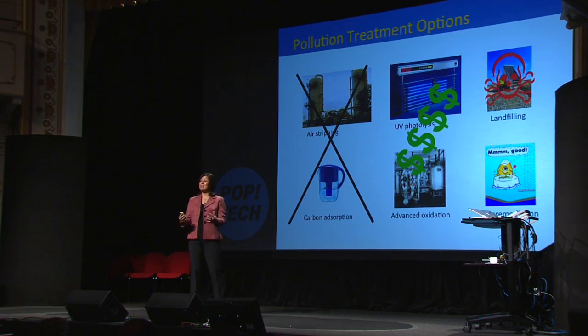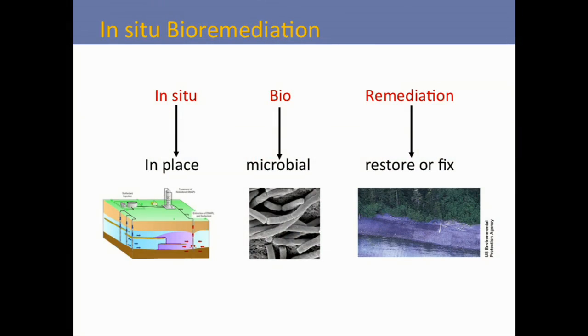In light of all this — what we know that doesn't always work — my research group is evaluating bioremediation. Let me tell you what bioremediation is. In situ means we work at the site that's contaminated; we don't have to truck garbage, water, or dirt from one place to another. Bio means we use microbes — microscopic critters, bacteria and fungi — to do their job right there in the environment. And remediation means to restore or fix, so we can take a contaminated environment back to a clean one.